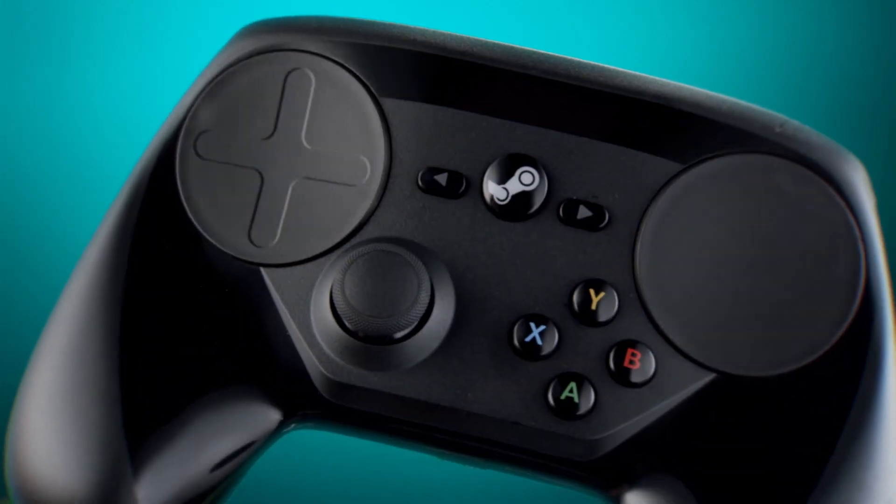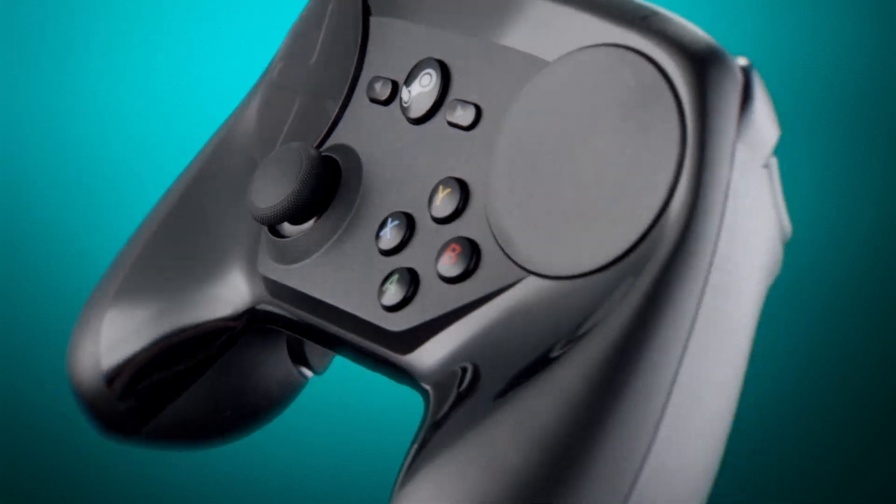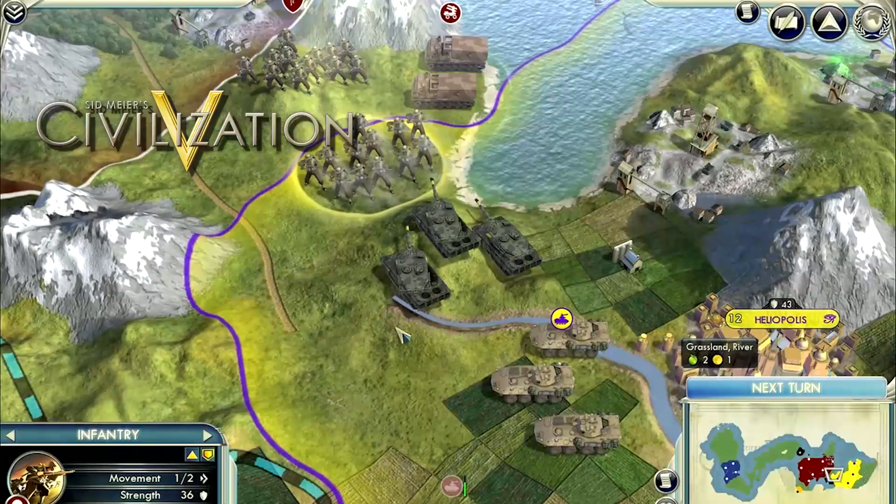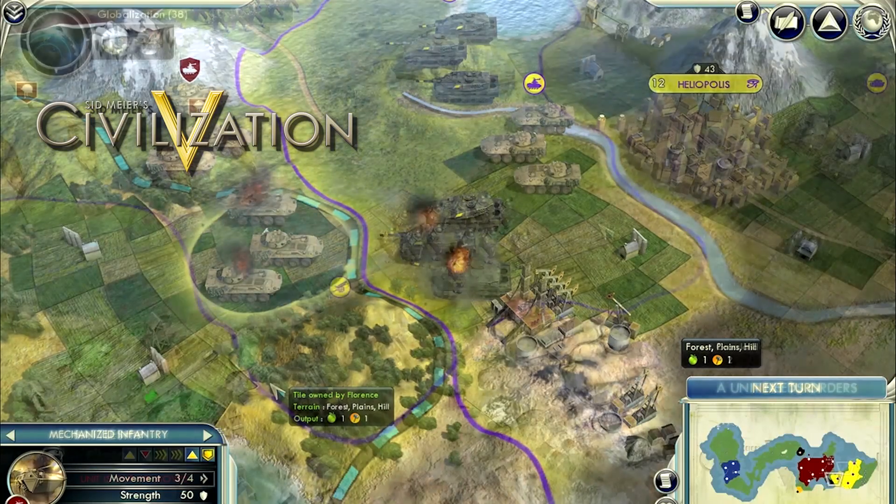A big part of that social living room experience is the Steam controller, which gives you serious functionality without a keyboard, including games that have never been controller capable before now.